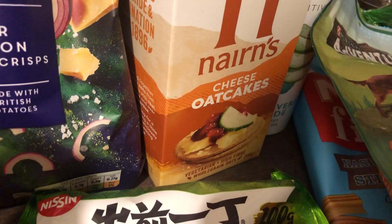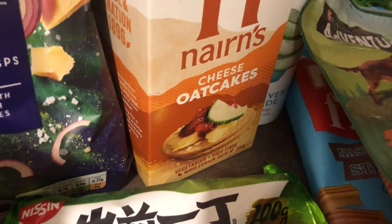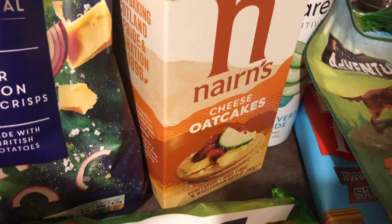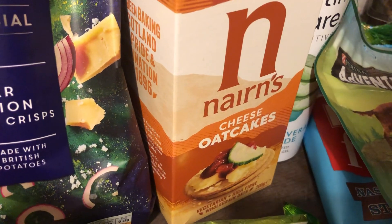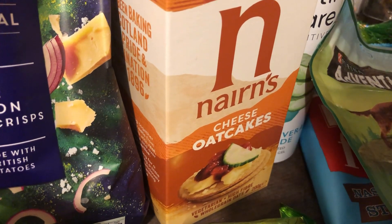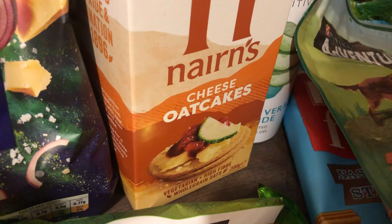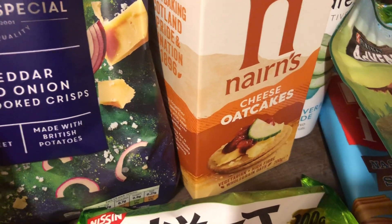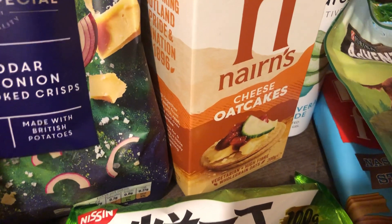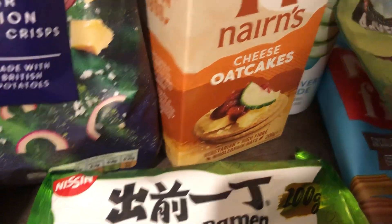Hi guys, welcome to my channel. I'm Melanie and I do food hauls and other bits and pieces. This is part two of my weekly food haul, probably a couple of hours after I filmed the last one. There's some stuff in the fridge — I'm actually going to go to the fridge. I'm not editing the video so I'm just going to do the best I can. I just don't have the mental or physical energy to get everything out of the fridge, so I'm going to show you what I've got out.